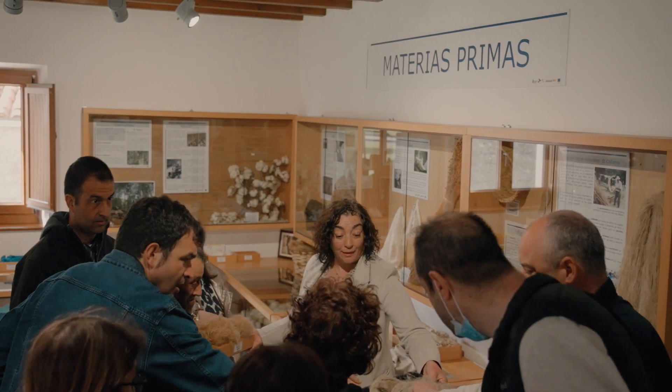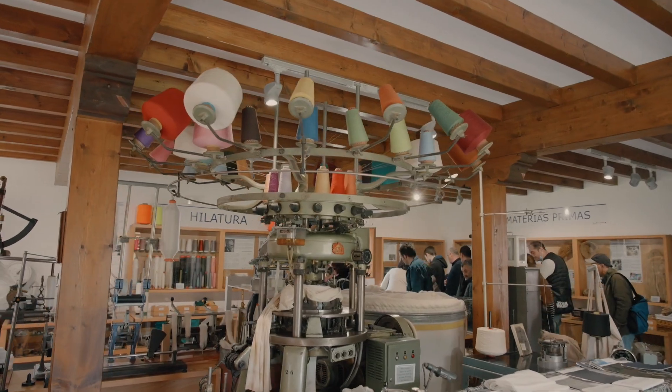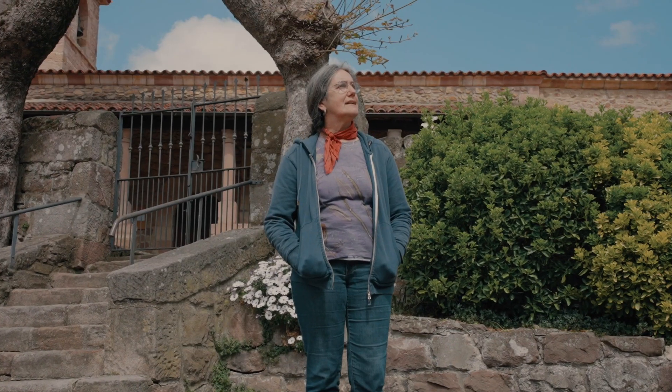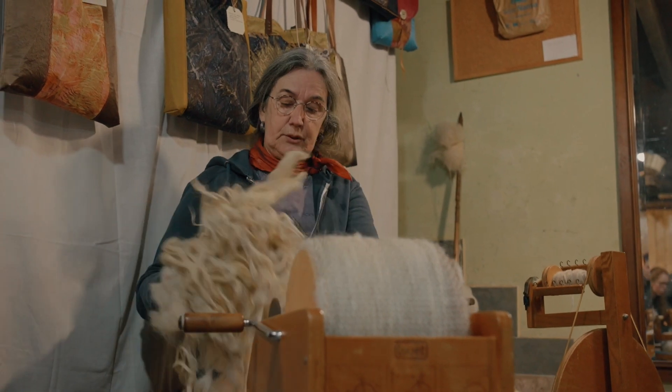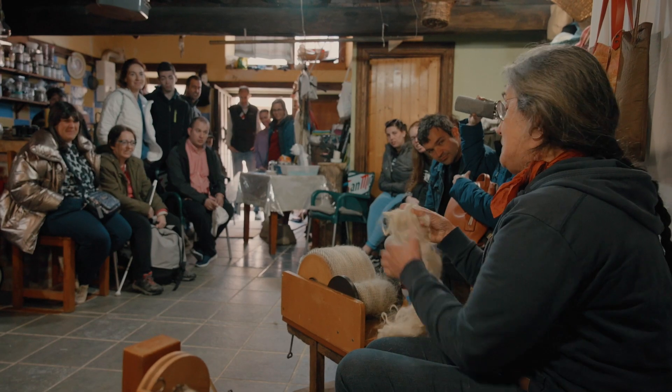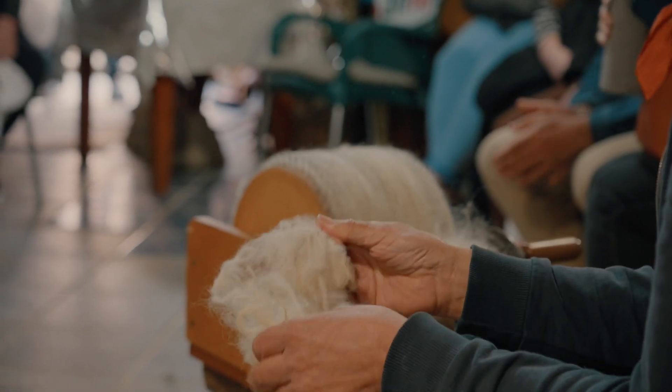Este museo del traje sorprende por la variedad y riqueza de nuestro patrimonio textil, sin dejar de lado las materias primas y herramientas con las que se confeccionaban todas las ropas. Yo soy de San Vicente del Monte, de una familia de ganaderos. Mis padres toda la vida han tenido ovejas y vacas tudancas. Mi madre, que todavía vive y tiene 95 años, hilaba con el uso de la rueca para hacer calcetines para casa. Y entonces me picó la curiosidad.